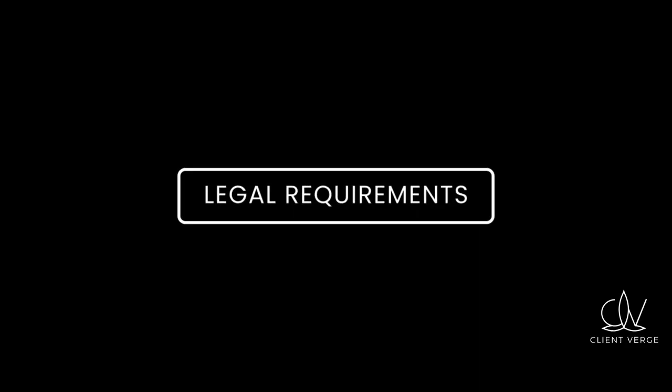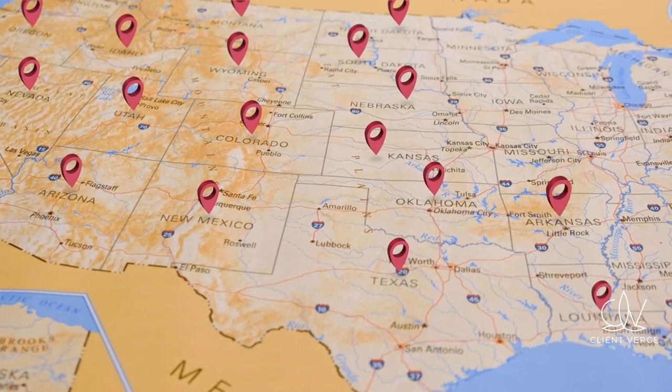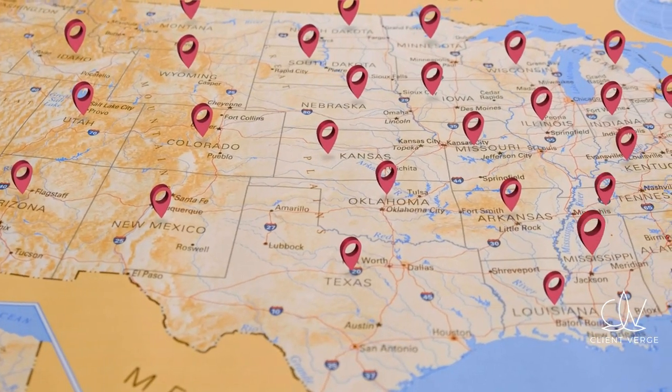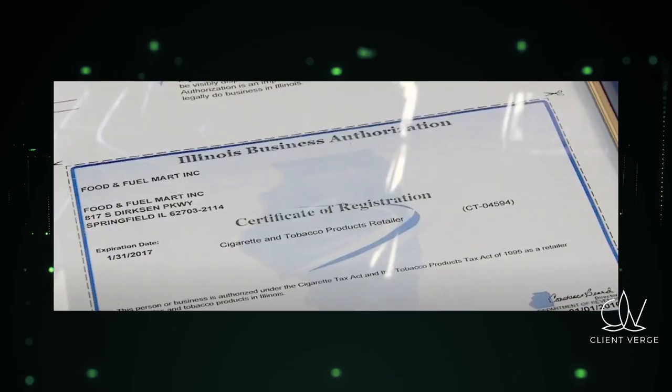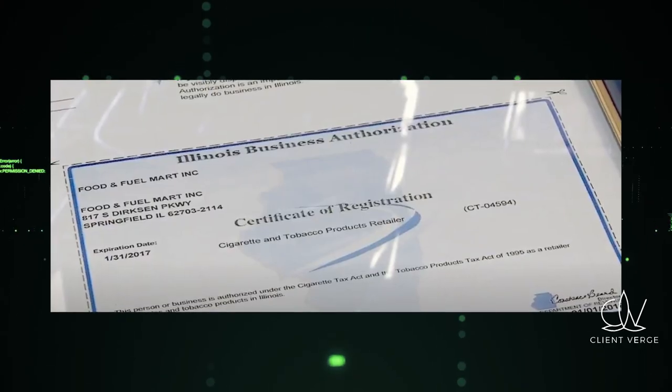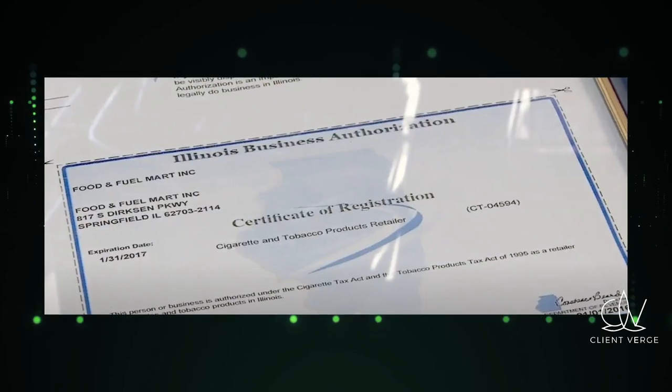Next, let's talk about legal requirements. Every region has specific regulations regarding the sale of tobacco products. Ensure you obtain the necessary licenses and permits. This might include a general business license, a tobacco retailer's license, and adherence to zoning laws.